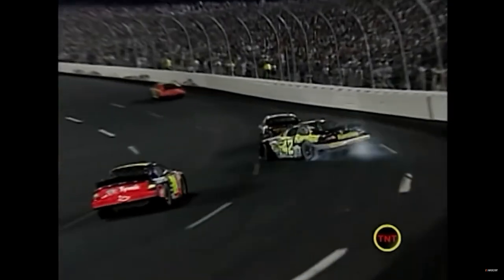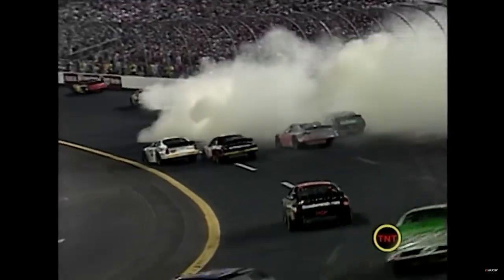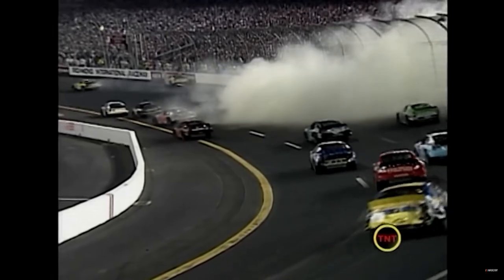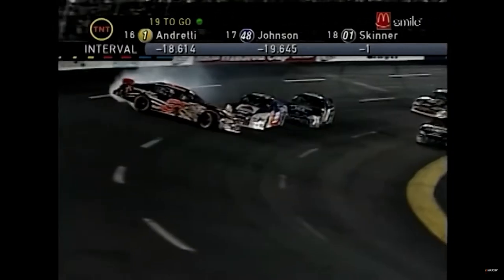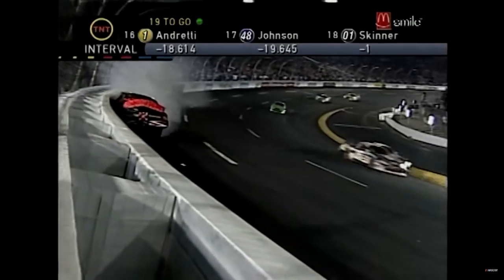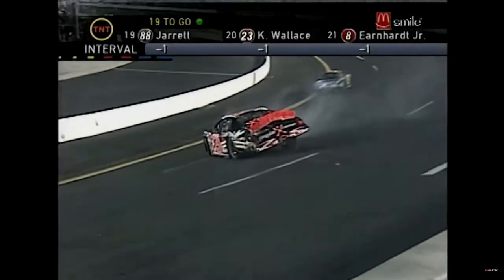Dale Jarrett and the 88 car - the driver got on the inside and banged the 42 car. Jeff Gordon somehow drives through that smoke and misses the wall and the 42 car. Contact - Gordon into the wall! Patience ran out - caution's out.